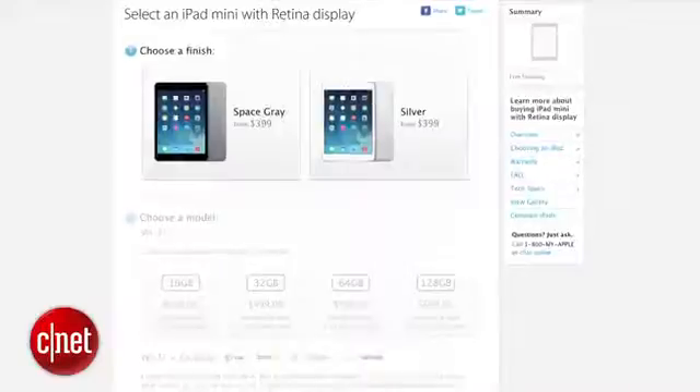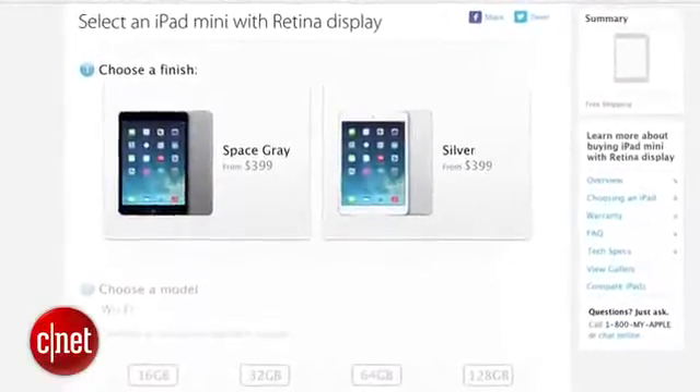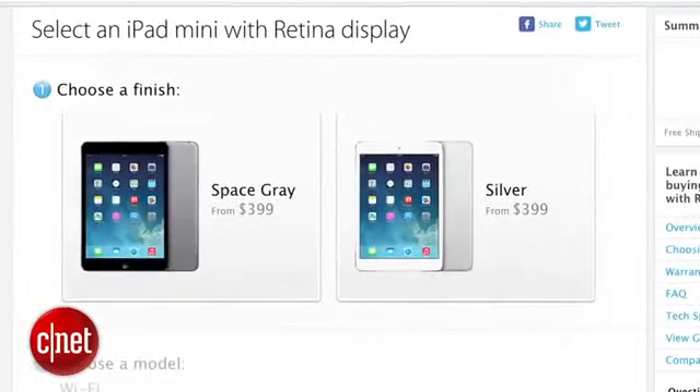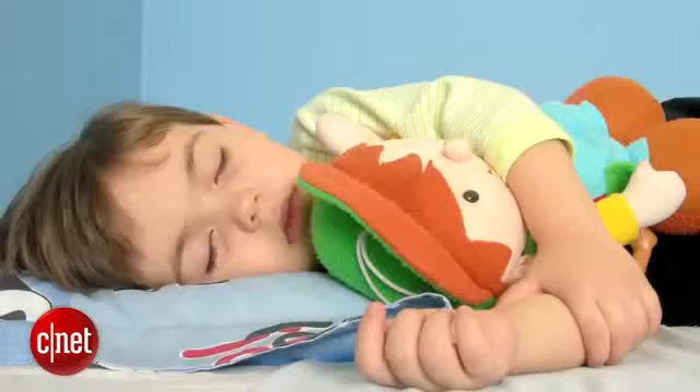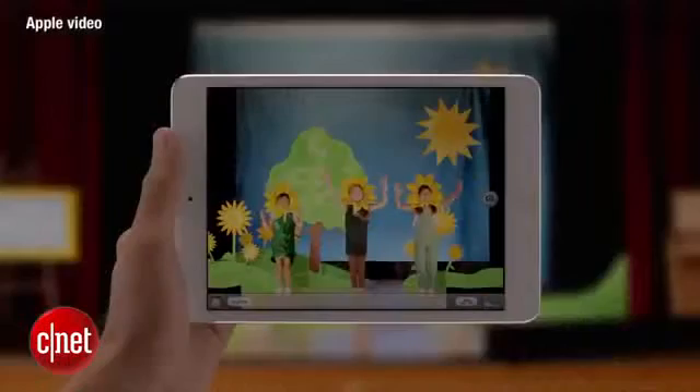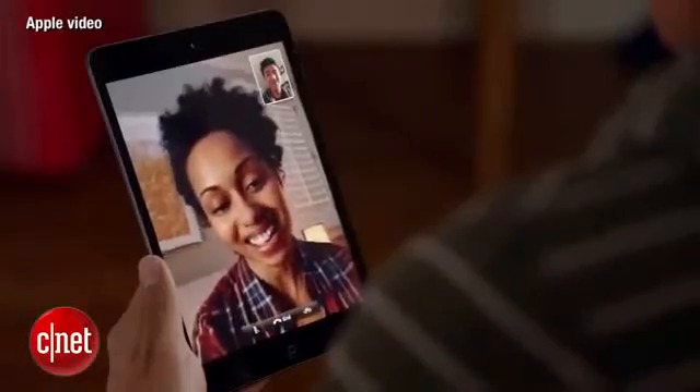We all got a little surprised when the iPad mini with Retina display popped up on Apple's online store a few days ago at 12:01am on Tuesday, which is way past my bedtime. Current wait times are around one to three days for the smaller capacity Wi-Fi models and five to ten days for the 64 and 128 gig models and also cellular models right now.